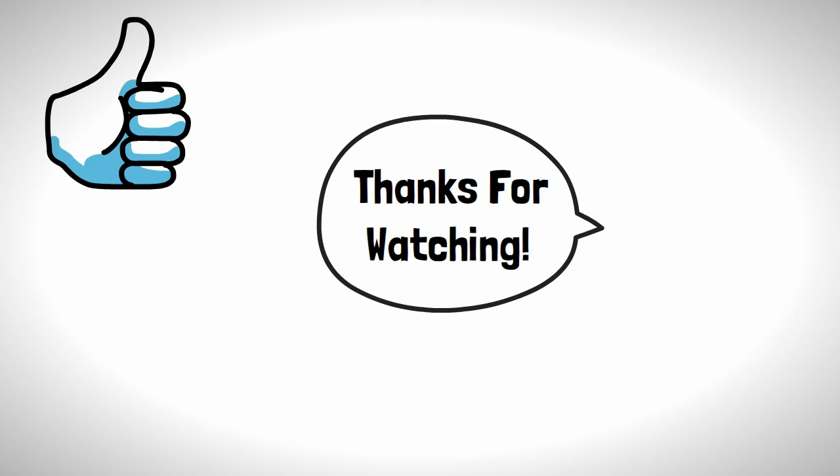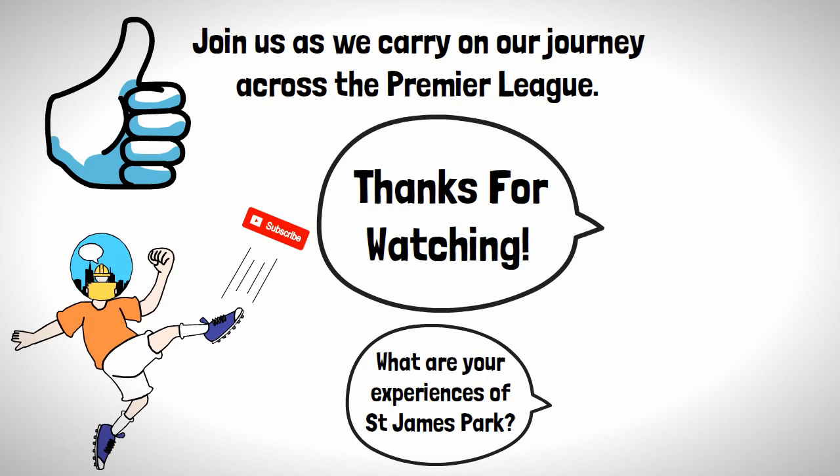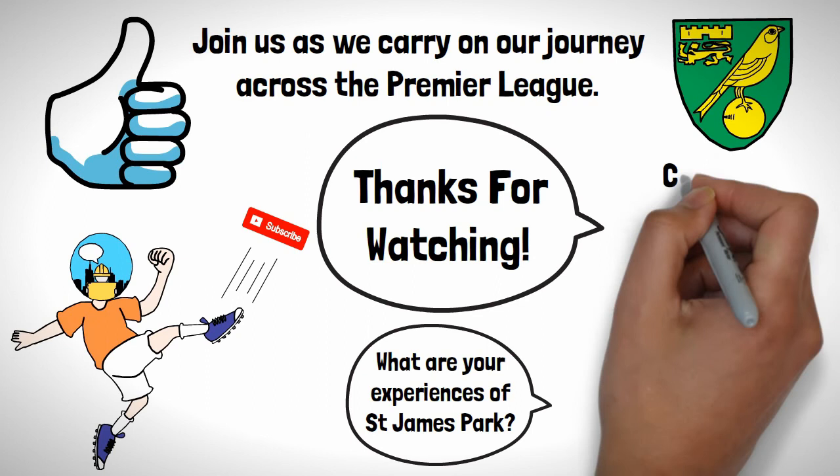What are your experiences of St James' Park? Feel free to leave a comment below, I'd love to hear them. Next up it's Norwich City and their ground of Carrow Road. This has been a Civil Conversation and I will see you in the next video.